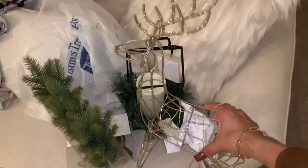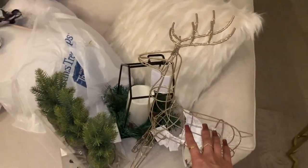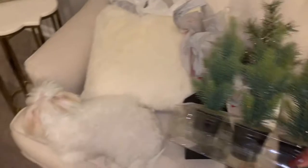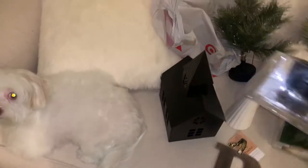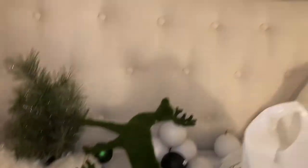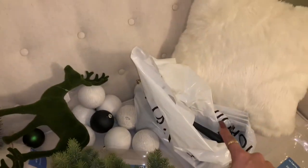I also found this gold deer that lights up at Target — this one was $15. I got these for the bathroom; I'm going to put one in each bathroom. From Kirkland's I got these for the candles — these were $14.99 each and I got four, and they were having that 20% off. I'm going to put these on my dining table.